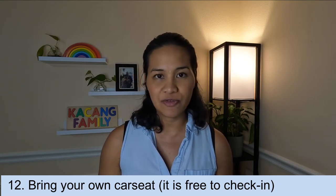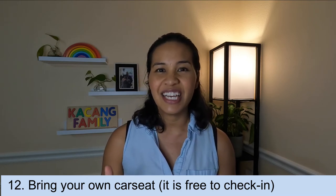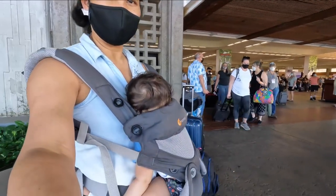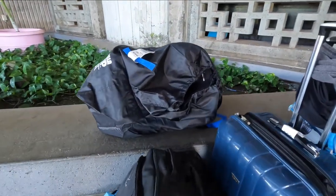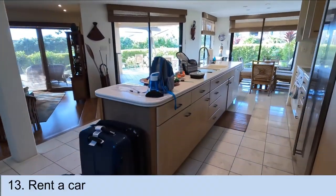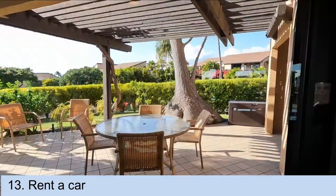I do suggest bringing your own car seat. Rentals can cost about $12 a day and can go up to about $20 a day, so definitely consider just bringing your own. Once we got to Maui, my husband Matt left us at the airport and went to get the rental car. I thought it would be easier and more comfortable for the kids — especially my toddler — to play around in the dirt, look at the birds, and look for lizards while he got the car. I highly suggest renting a car so you can drive around the island and enjoy more of it.